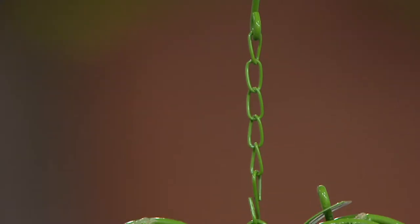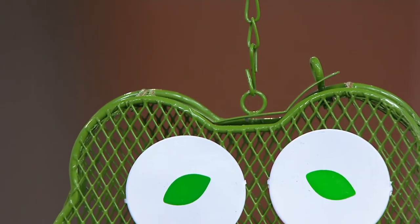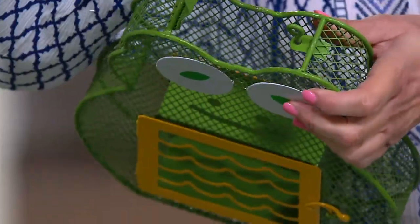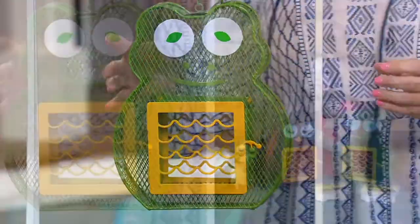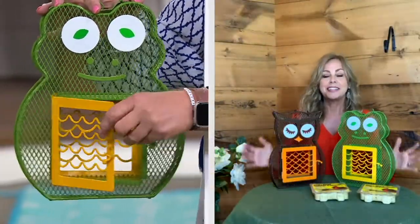I started feeding the birds about a year ago, and I'm going to tell you, it's the most enjoyable activity — it's relaxing. I would look up the names of certain birds that I would see. We had what I'd never seen before, something called a brown-headed cowbird, which is just the coolest little bird — it looked like a cowboy, with a brown head and a little black body. I can tell you how much fun it is.